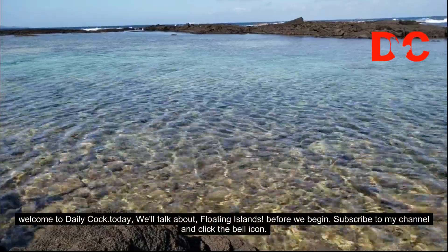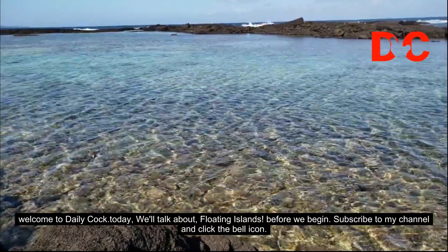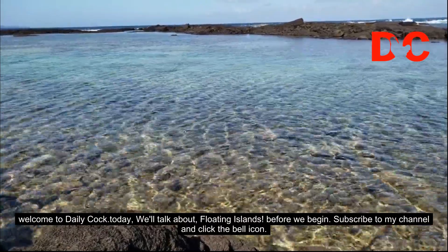Welcome to Daily Cock Today. We'll talk about floating islands. Before we begin, subscribe to my channel and click the bell icon.